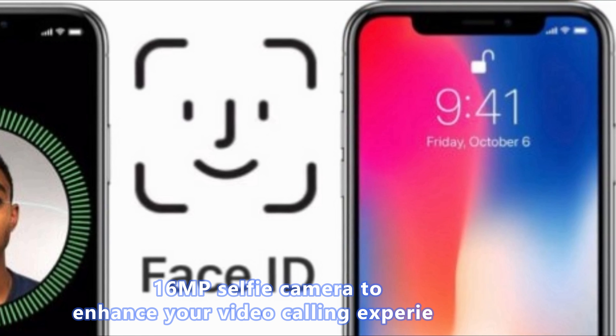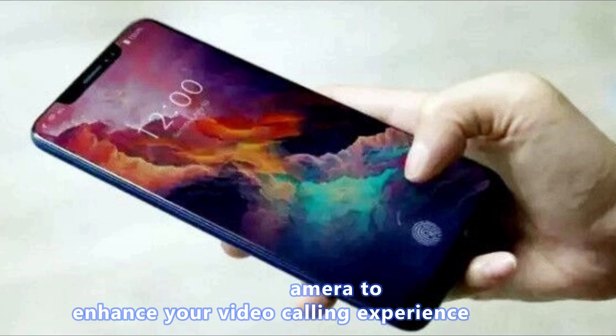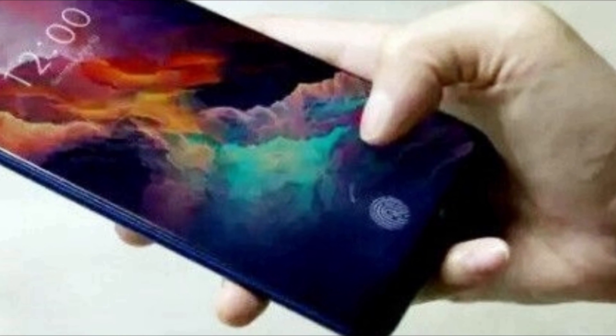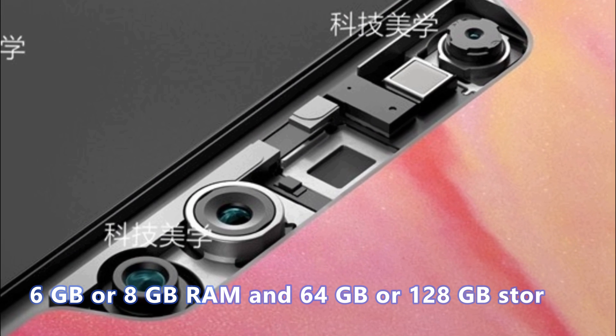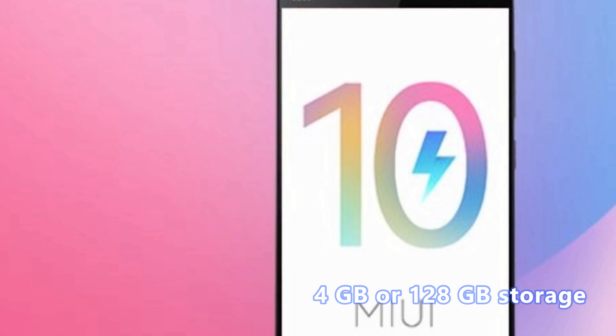It will be offered with a 16MP selfie camera to enhance your video calling experience. It will be packed with 6GB or 8GB RAM and 64GB or 128GB storage.